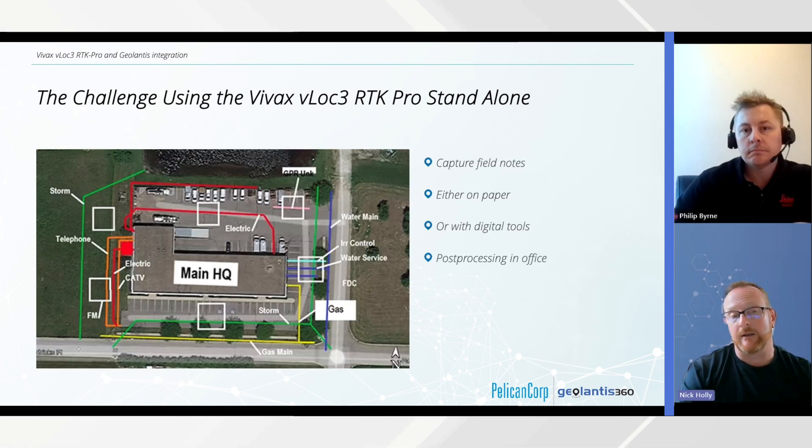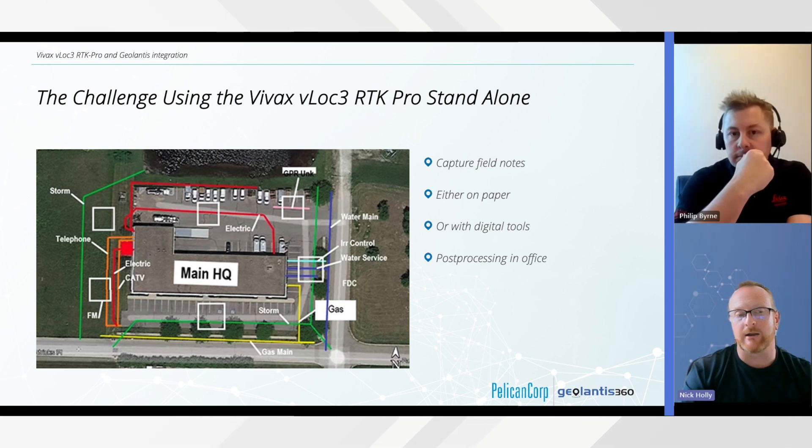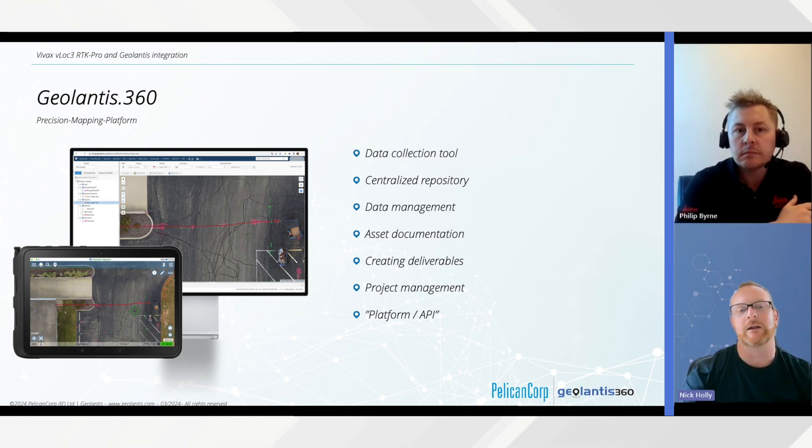There's also limited ability to edit data sets or add annotations, either in the field or in the office during post-processing, and certainly no capability to collect photos. This is where Geolantis provides that capability. Here's an example of a hand-drawn document that would have been provided to a customer with sketches and annotations — it requires a lot of manual intervention. Geolantis provides a data collection tool, centralized repository, data management capabilities, asset documentation, customer deliverables, project management, and a broad platform with APIs that can connect to your other business applications.